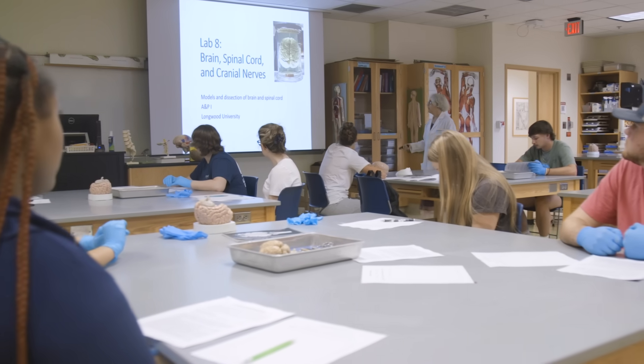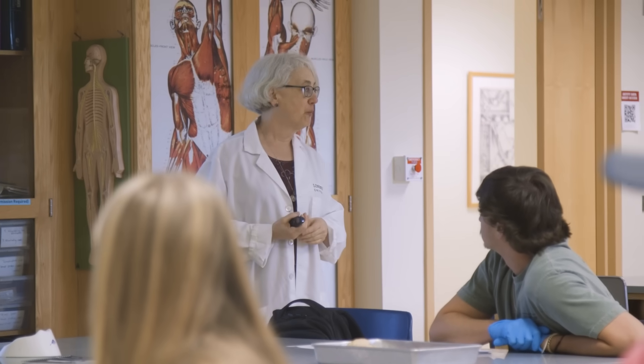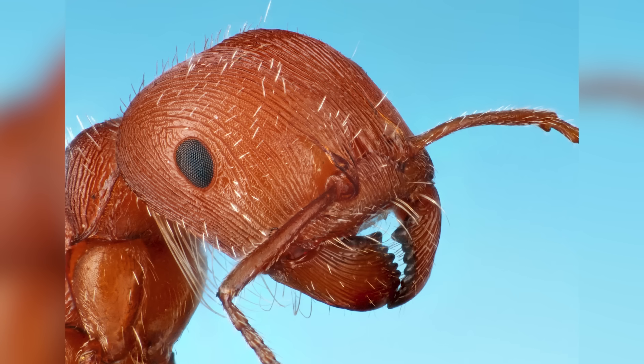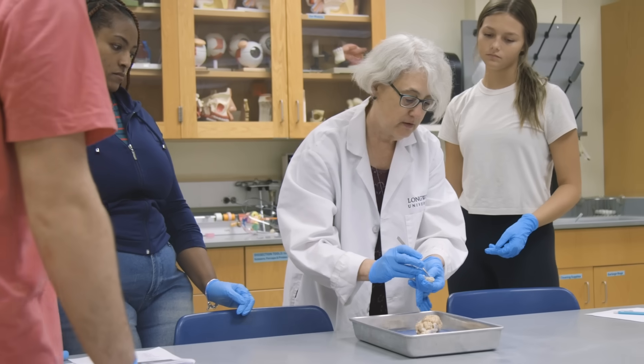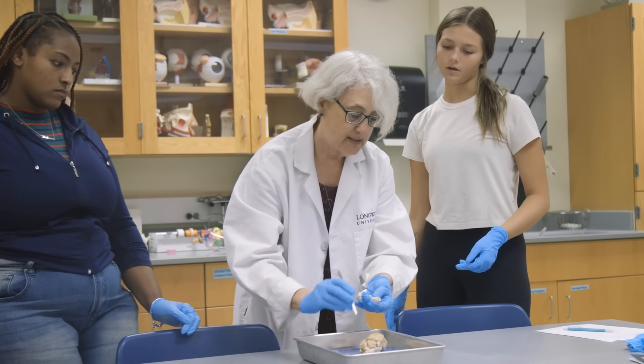I'm Ann Mayo and I teach in the biology and environmental sciences department. My area is in ecology and behavior, and I ended up in my PhD work working on a particular ant species called Pogonomyrmex comanche — the Comanche harvester ant. I was looking at how they forage: where do they go to find food, what food do they bring back to the nest, how frequently — behavioral and ecological concerns.